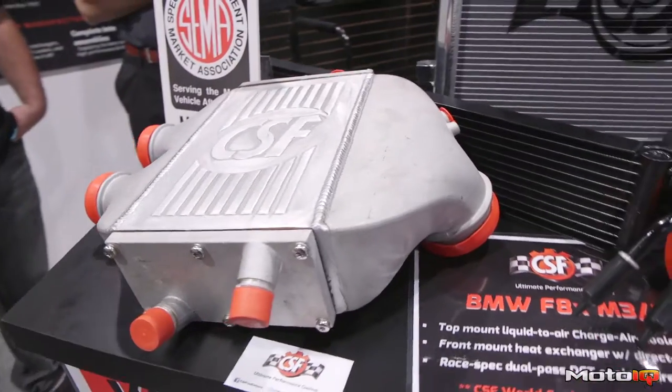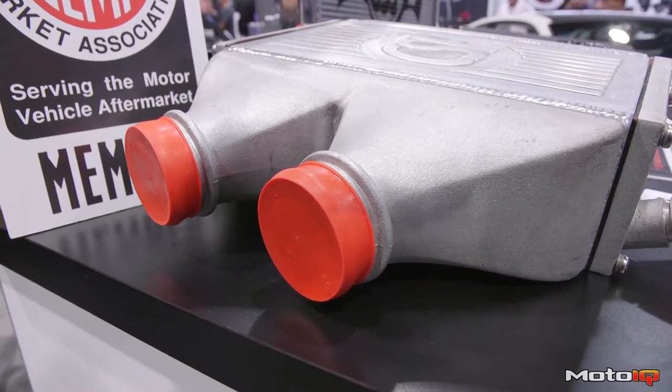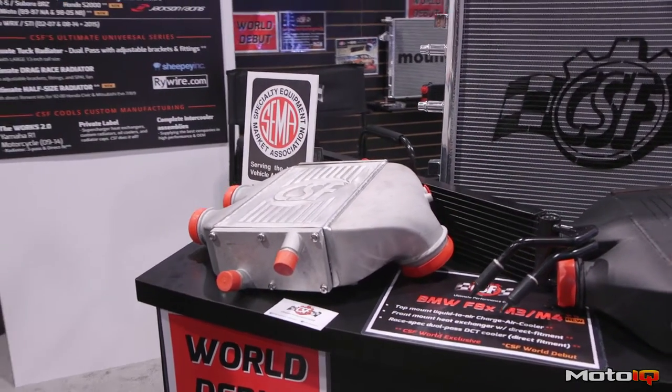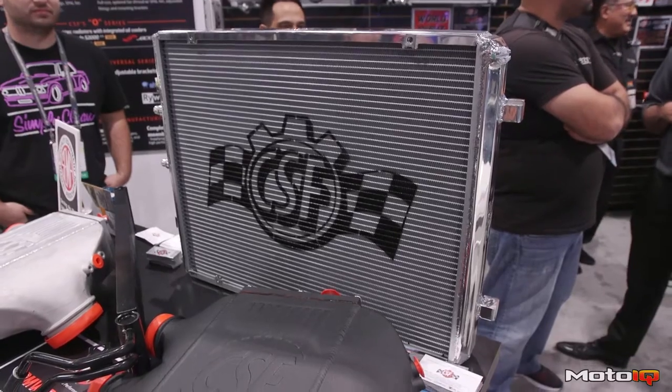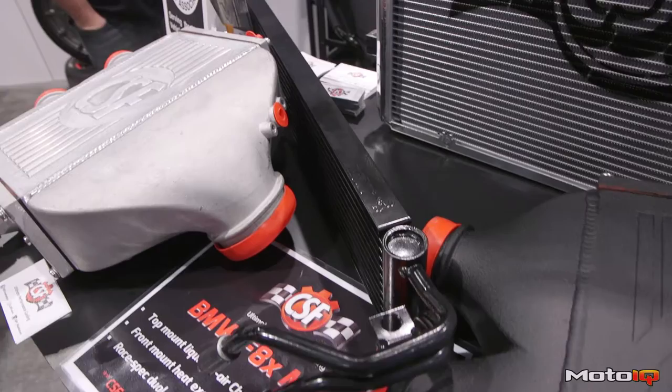We have the world's first top mount charge air cooler with cast end tanks. This is actually our first liquid-to-air intercooler that we've ever made, and we're really excited about this. Coupled with that, we also have the front mount heat exchanger that cools the water that runs through the intercooler, as well as a race-spec DCT cooler for the transmission.